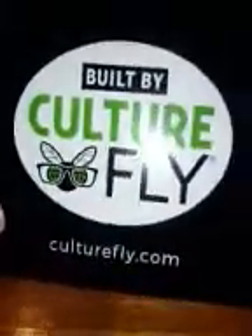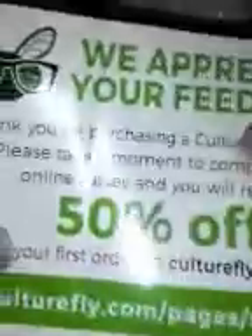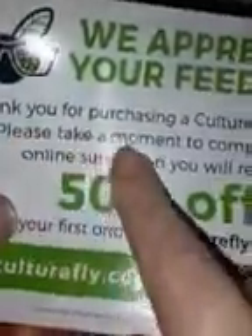Let's check out the card first. It says 'Built by Culture Fly' and culturefly.com. Here's the back of the card - 'Thank you for purchasing Culture Fly products.' It says please take a moment to complete this online survey and you will receive 50% off your first order. I don't want to lose that.